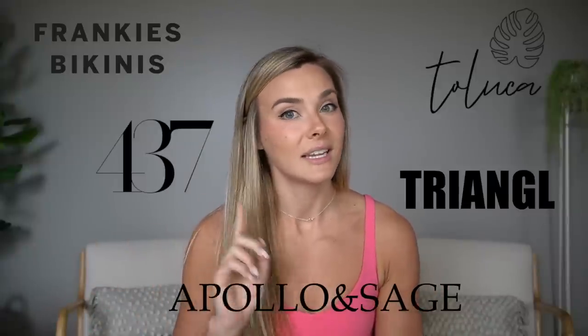I'm reviewing Frankie's Bikinis, 437, Taluca, Triangle, the new Apollo and Sage from Steve and Morgan. I do also like Kotomi. I tend to wear more expensive bikinis because I feel like they fit me better and the overall quality is better — they last a little bit longer. I'll have all of these linked down below with timestamps since this is going to be a longer video.